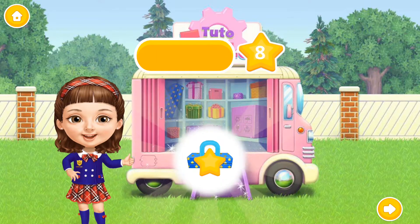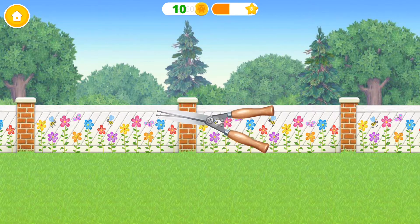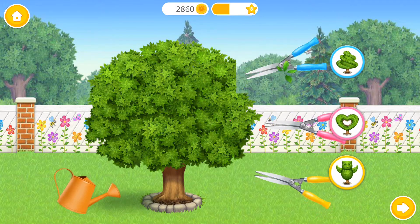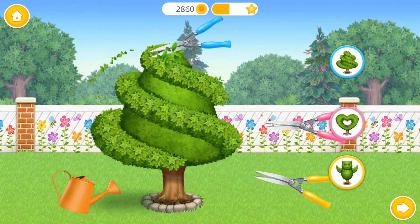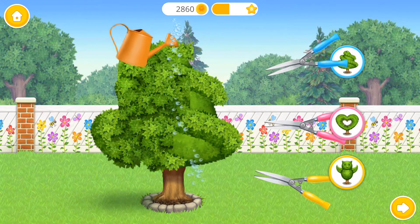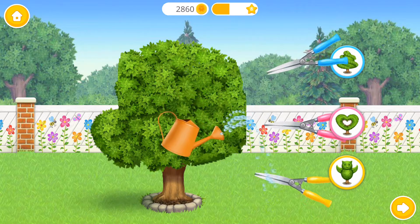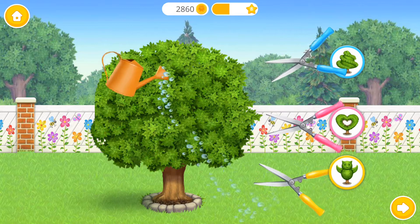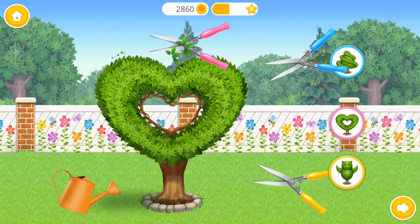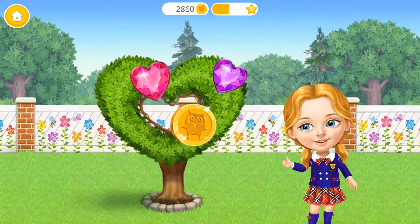Yay! Good job! Yay! I wonder what's inside. Awesome! Can you prune this tree? Don't forget to water it! Yay! It looks amazing! Thank you!